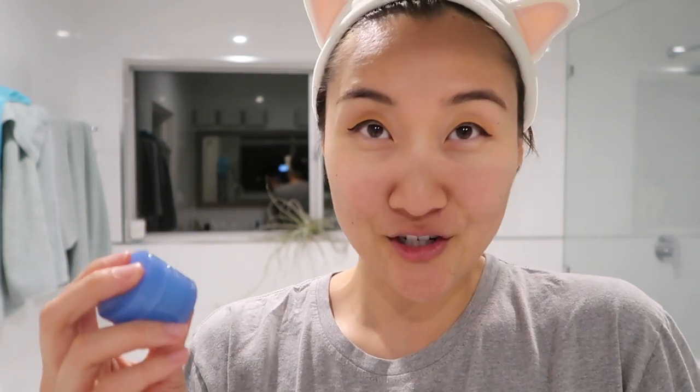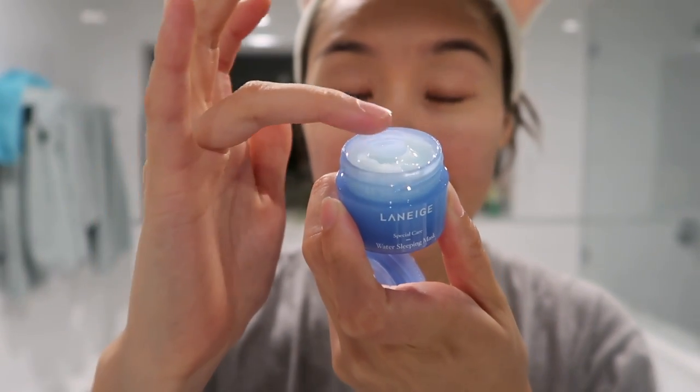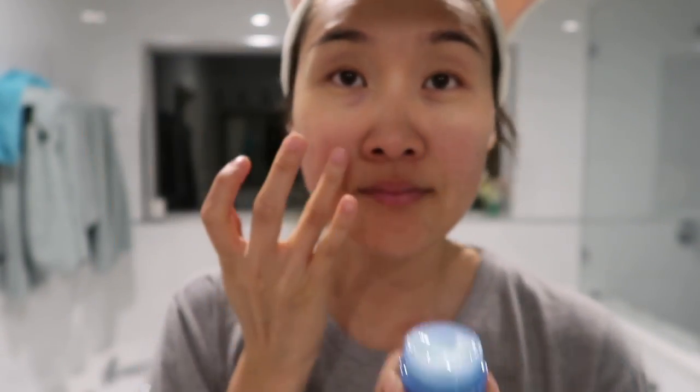Next is this water mask. It is from Laneige and it's the Water Sleeping Mask. Basically this hydrates your skin and helps to repair it — we were repairing a lot of things tonight. Because I had so many things on my face already, I decided to use the water sleeping mask on my under eyes. It's actually very cooling and it felt amazing.